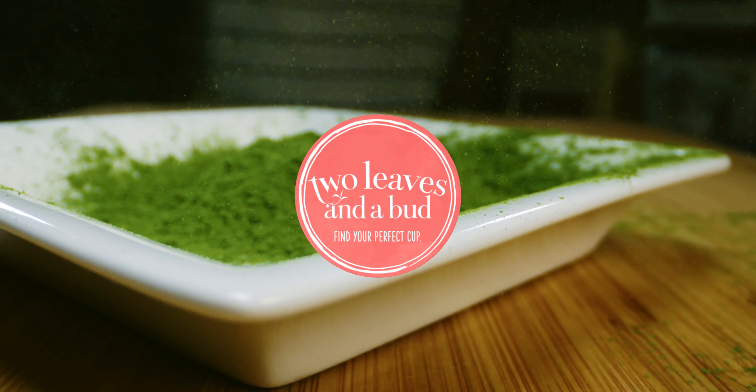All our matchas are a bright, vibrant shade of green. They're all delicious, and because they are sugar-free or low in sugar and dairy-free, they're super customizable with syrups and alternative milks. Put Two Leaves matcha on your menu and watch your sales grow.